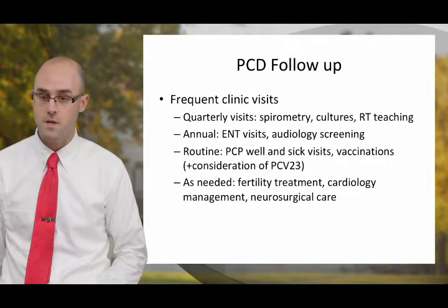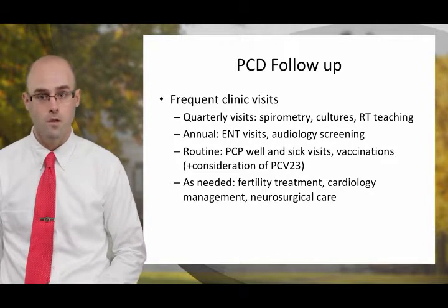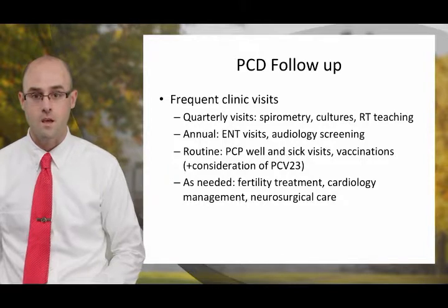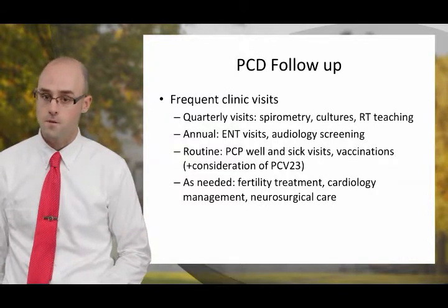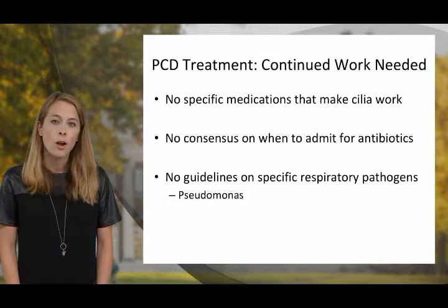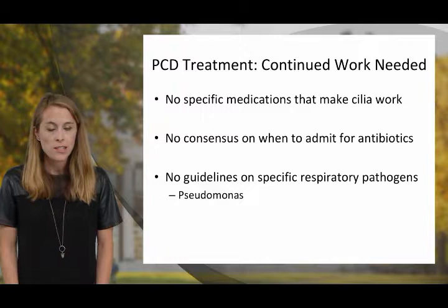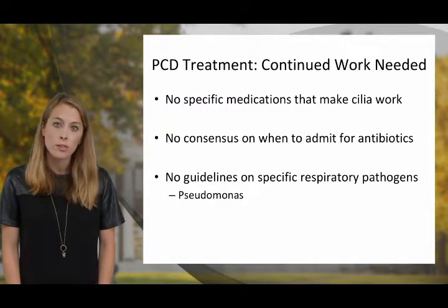People with PCD need close follow-up, including with a pulmonologist usually two to four times a year, as well as frequent visits with ENT. However, it's also very important that people with PCD have close follow-up with their primary care provider. Other subspecialists are sometimes needed in the management of PCD. While we have begun to understand a great deal about the treatment needs of individuals with PCD, further research is certainly needed.